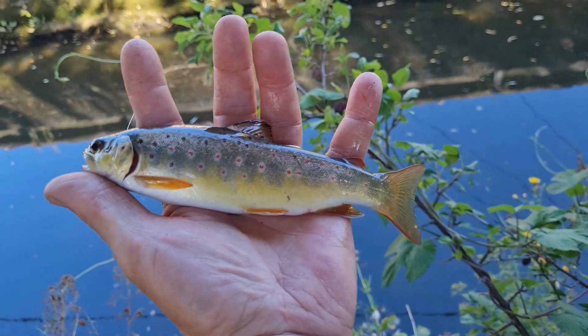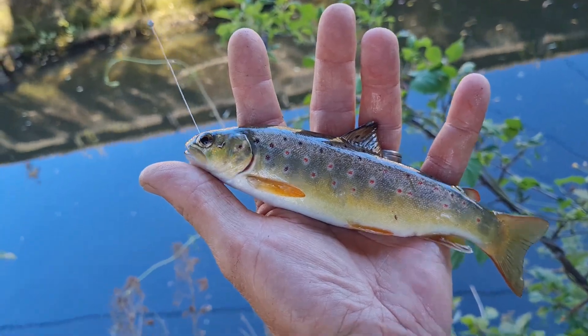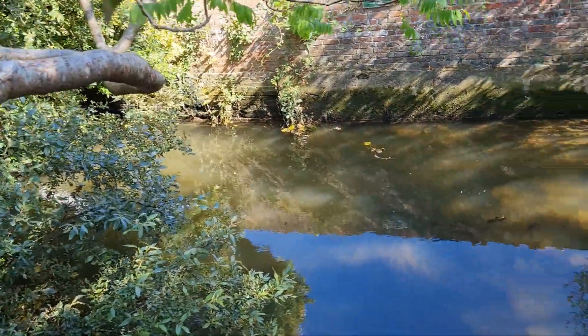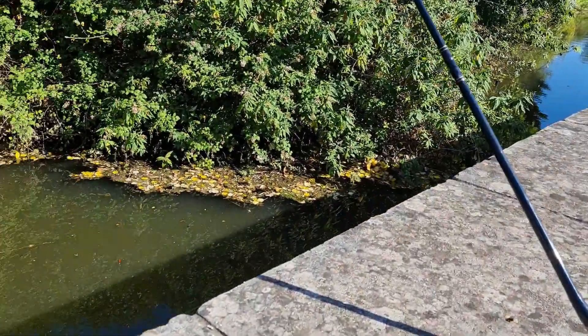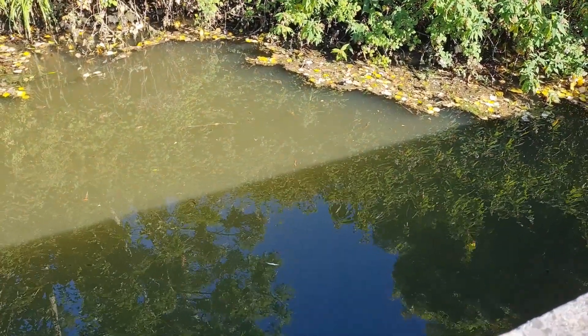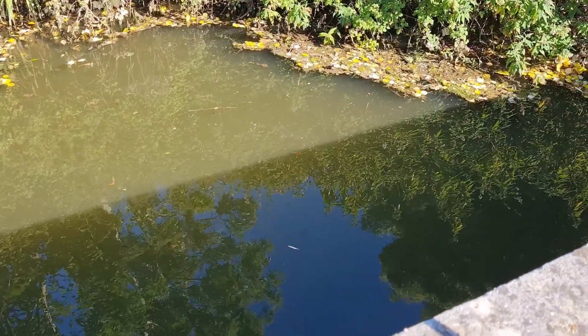There you go — just caught myself a nice little brownie. It's cool because I just saw a kingfisher fly along, it went all the way along there. Right, so I'm fishing right by the road now. I found a deeper hole, so let's hope I can catch something here.